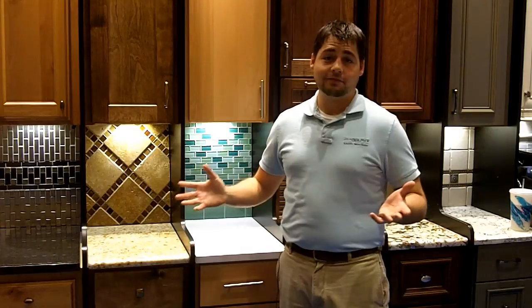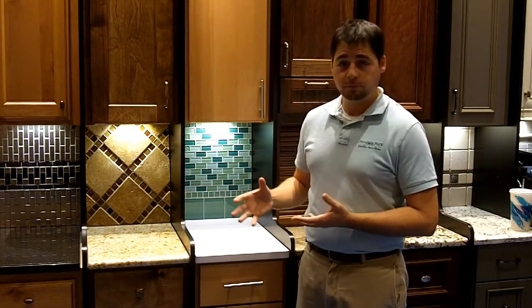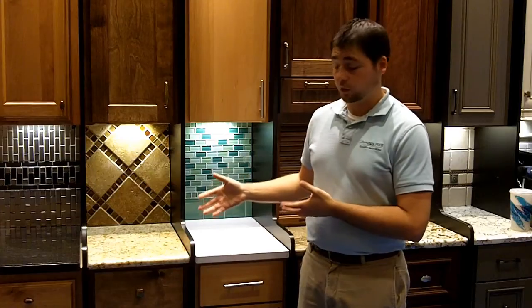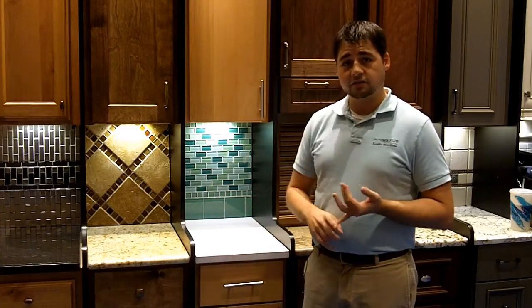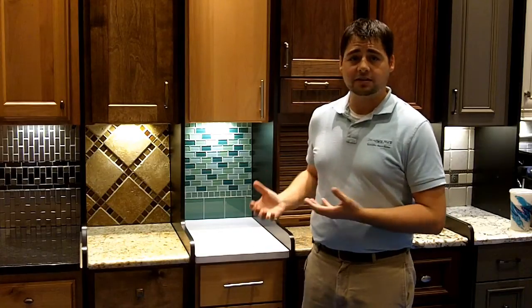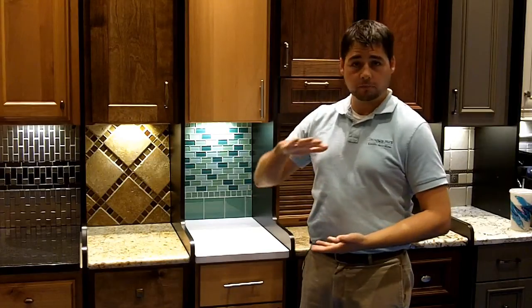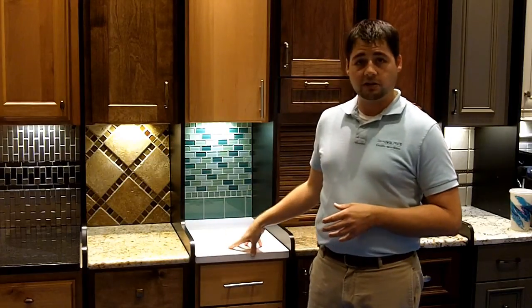As countertop materials, they're both very similar. Granite is made naturally — it comes out of the earth, it's a God-made product. It is porous and it's primarily made up of quartz. Quartz, as in Silestone, Cambria, Caesarstone, and other products, is a man-made product that's about 97% quartz and the rest is polymers and colors, and they're combined and pressed together to form the countertop you see here.